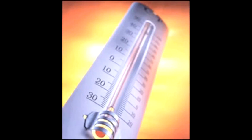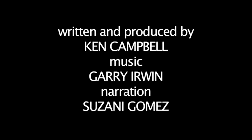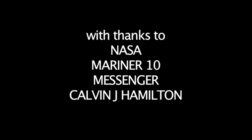Mercury rising, you may say. For more intriguing facts about the solar system, visit our other videos here on Videojug.